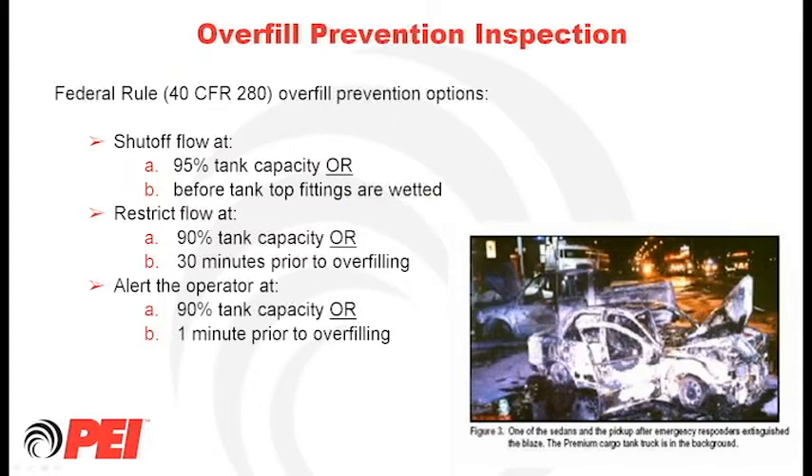Thank you Ed. One of the things that generated the most comments was the overfill prevention inspection requirement. We're going to focus on that for a few minutes, and then Ed and Mike will talk about containment sump testing, which was the other main focus. These are the two main issues being addressed today.